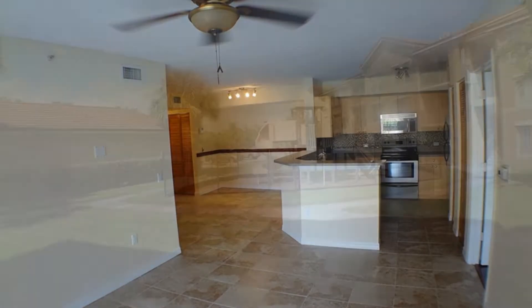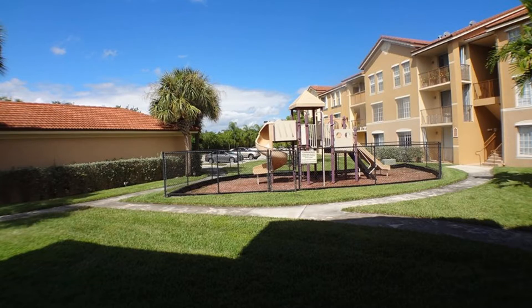Hurry! This condo unit won't stay available for long. Call us now and schedule a viewing. Our number and website is in the description below.